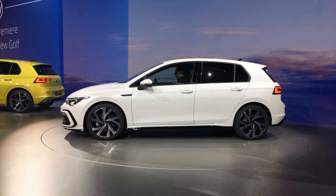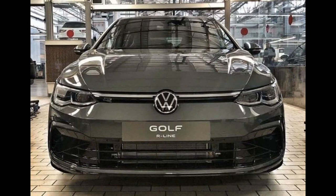The VW Golf 8 R gets a tailgate that clearly shows the new, differently styled R designation, announcing the new style of the sports car.